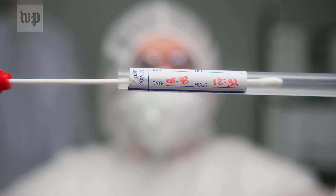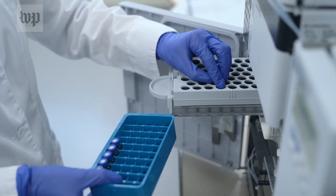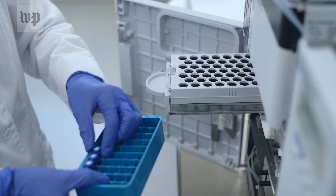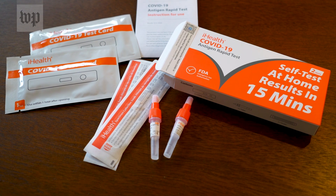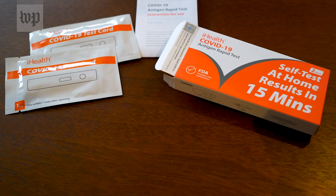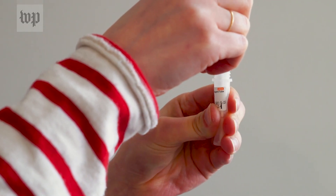Viral tests are categorized based on what they look for. Molecular tests look for the virus's genetic material, while antigen tests look for viral proteins. The rapid antigen tests have one big advantage, which is that a consumer can actually use it in their home and get an answer in less than half an hour. So the rapid antigen tests have convenience going for them, and relatively low cost and a rapid result.